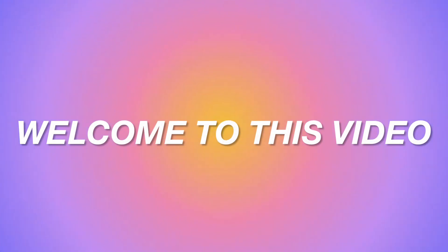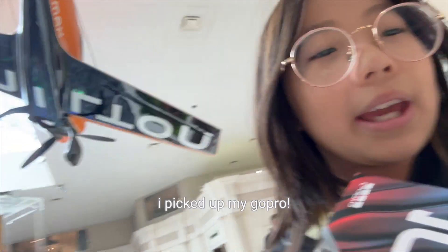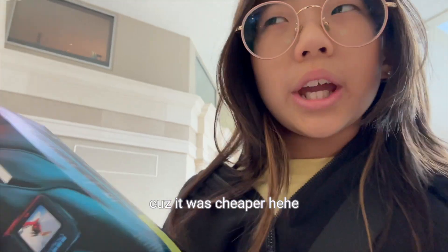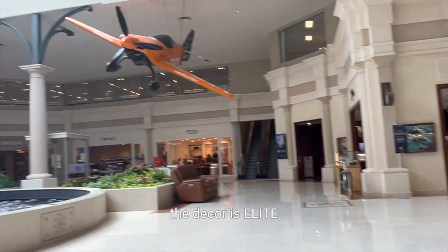Welcome to Weaving Diaries Part 1. I picked up my GoPro. I did decide to buy the open box one, the display model one, just to save some money. Normally they sold it for $350, but I got it for around $310. I got the GoPro Hero 10.